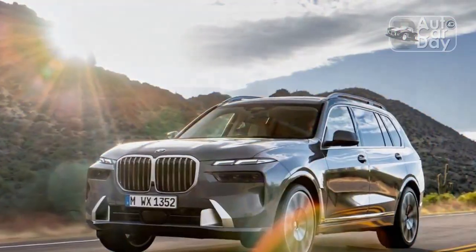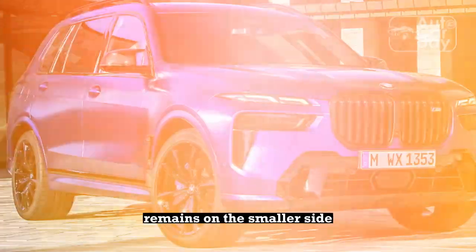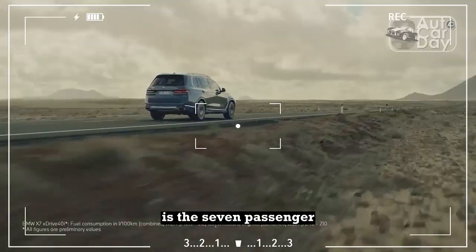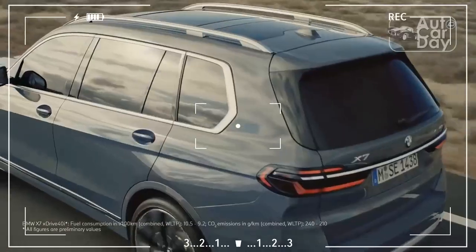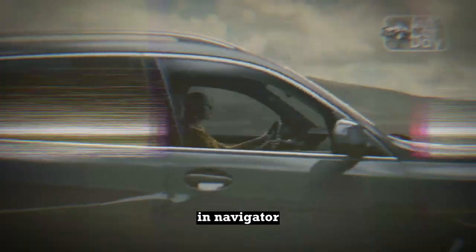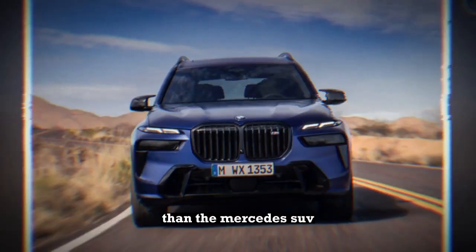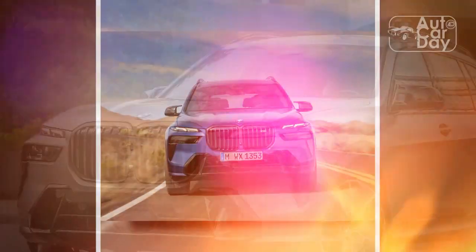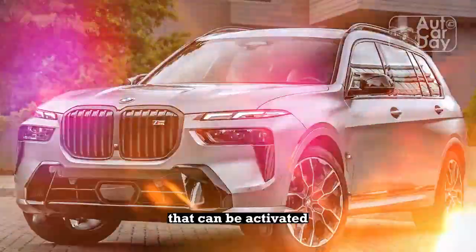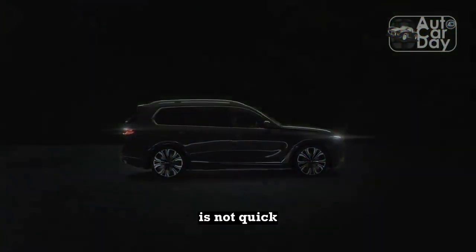Living spaces. The X7 hasn't grown, so as before, its interior space remains on the smaller side among full-size luxury three-row rivals, but by no means is the seven-passenger family hauler small. It offers more front-row headroom than the larger 2023 GLS 450 and Navigator, and 5.7 more cubic feet of cargo space with both rear rows folded than the Mercedes SUV. Stowing them requires little effort, thanks to power-folding seats that can be activated from the driver's position, rear doorways, and rear cargo opening — but the automation is not quick.